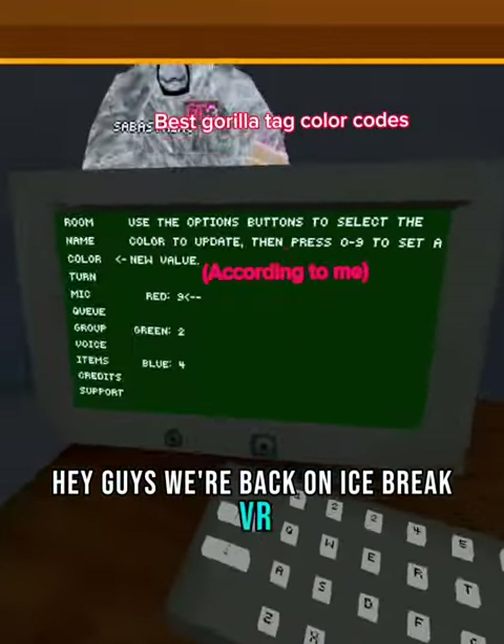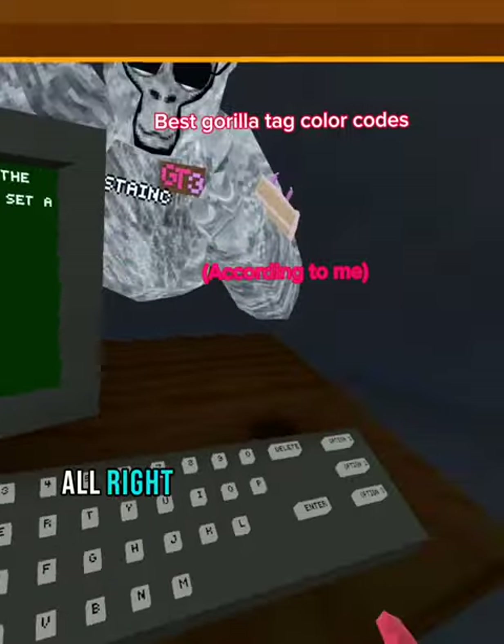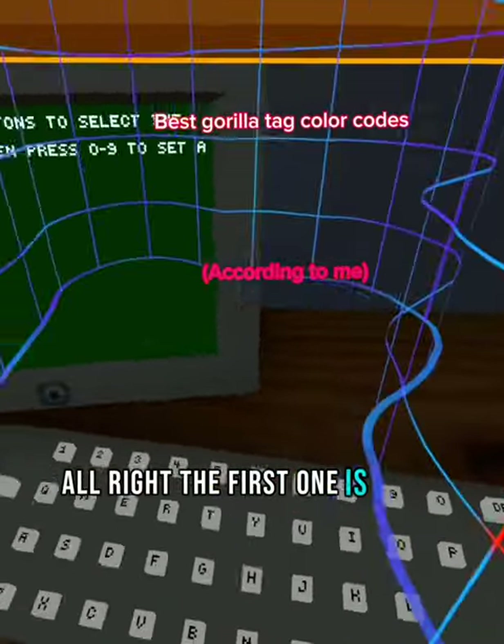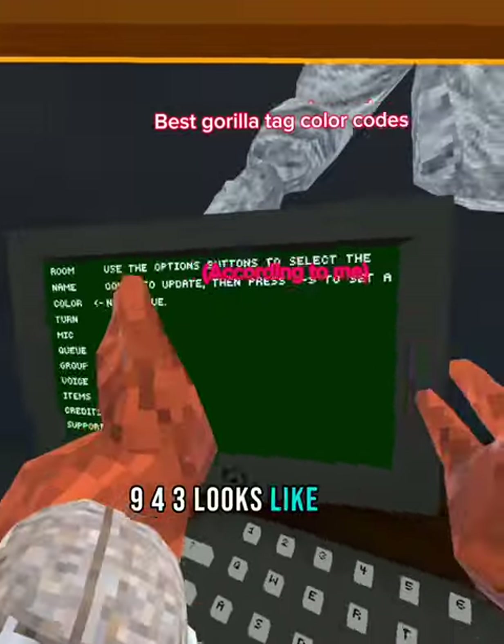Hey guys, we're back on IceBreak VR and I'm going to show you the three best color codes. The first one is, in my opinion, 943 — it looks like this.